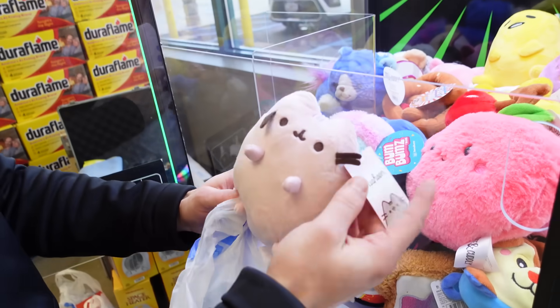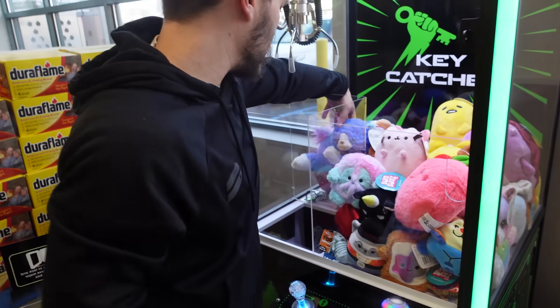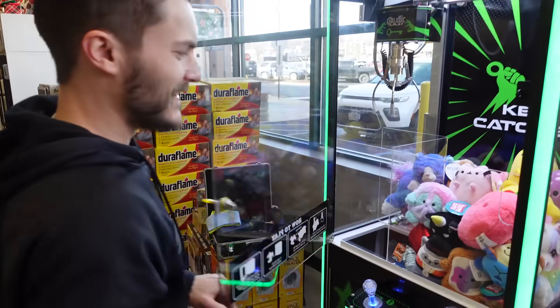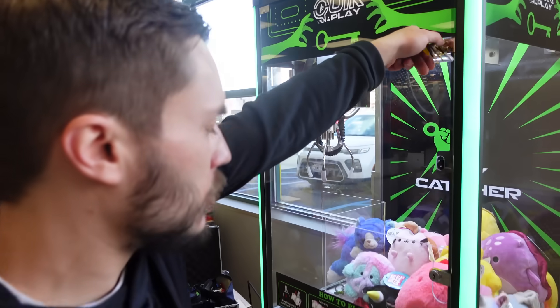It's right here. So cute. And the keys are just right there, ready to win. It's all loaded up. Looks good.